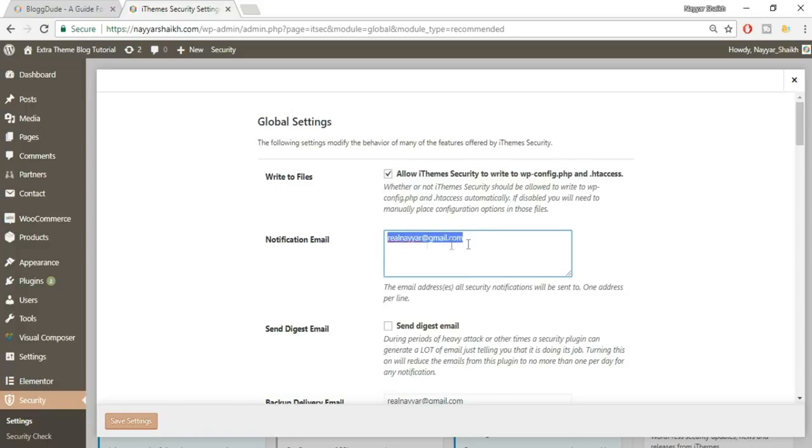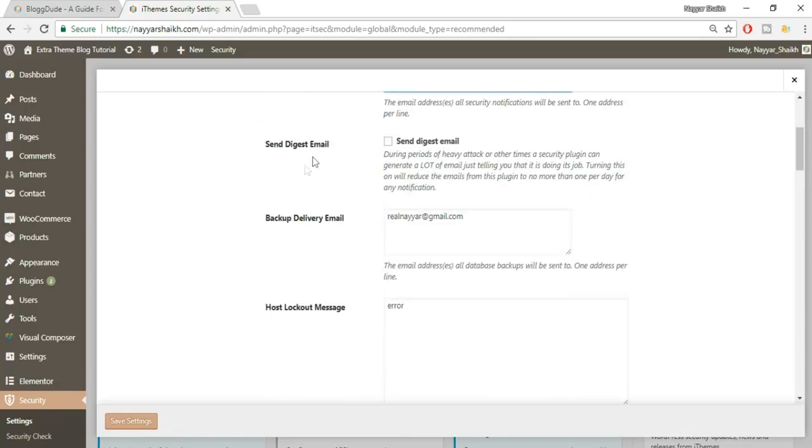Next is the notification email. Your current email is shown here — this is where you'll receive alerts when someone is trying to hack or attack your website. You can enter more than one email address on the next line. Also tick-mark Send Digest Email, which I recommend — instead of getting multiple emails per attack, you'll receive one consolidated digest email.